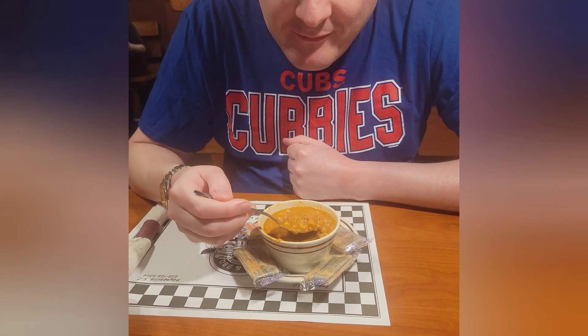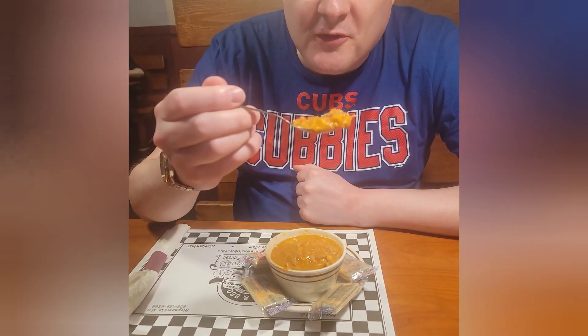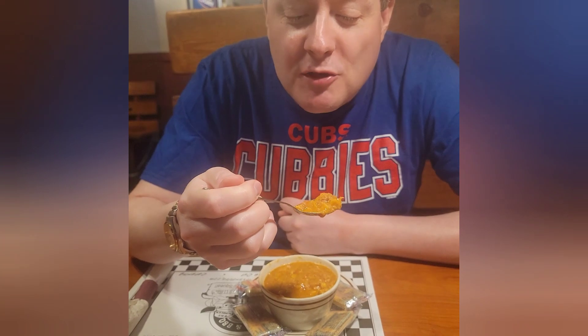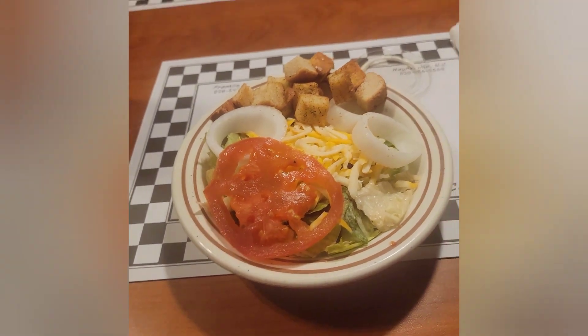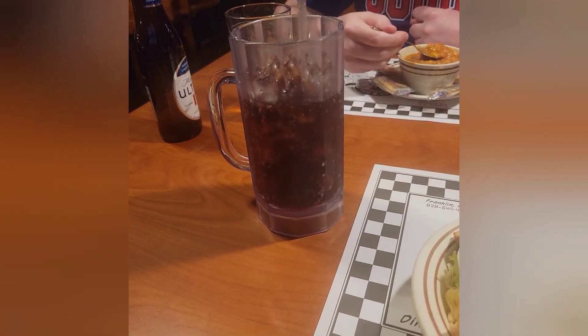So honey, what did you get as your side? One of my sides is the Brunswick stew. It's quite good — it's like leftover beef, pork, and chicken mixed in with some corn, tomatoes, and tomato sauce. Really good. And I just got a side salad with ranch dressing and a Diet Pepsi to drink.